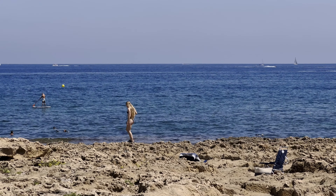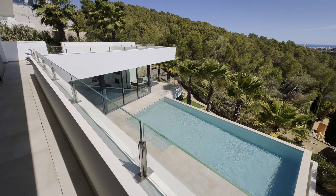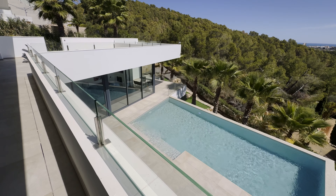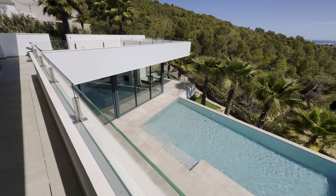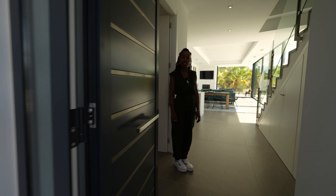However it is very spacious and would happily facilitate at least two vehicles. You've also got this garden space here and you can again take advantage of those amazing stunning views. Over there you can see the Mediterranean Sea and on a good day you can even see as far as Ibiza.